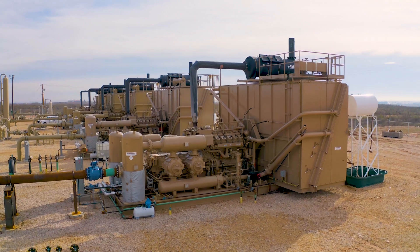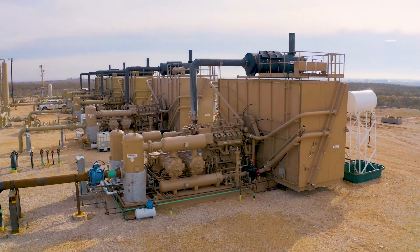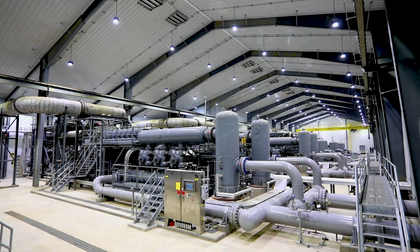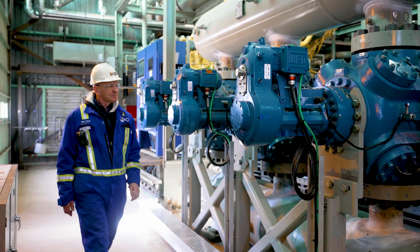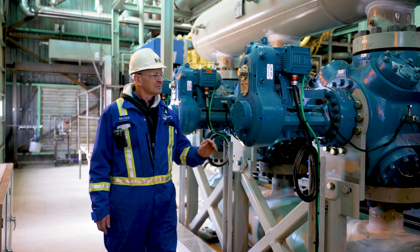Ariel Corporation's World Distribution Center is dedicated to its customers all over the globe. We're committed to ensuring you get the parts you need, when you need them, because your uptime is our top priority.